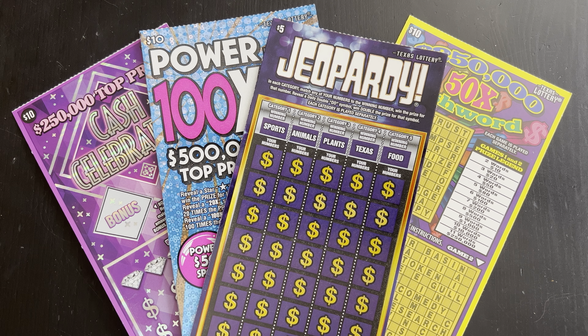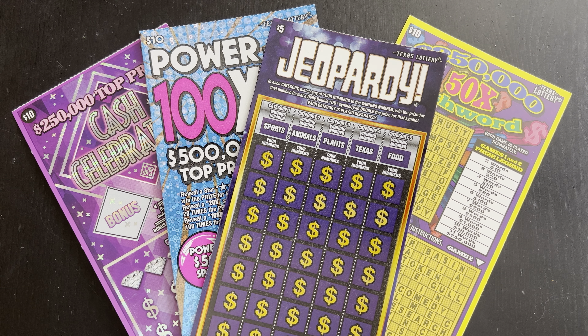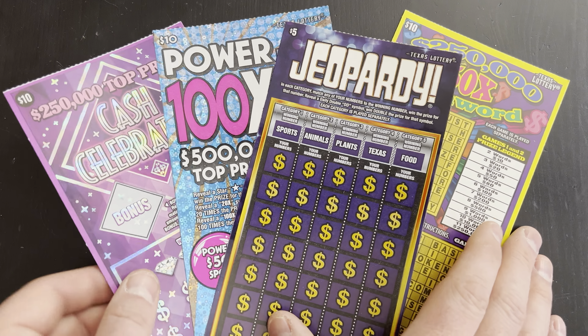Hello YouTube, this is the Lotto Scratcher coming at you live and local from Dallas, Texas. In this video I am scratching off $35 worth of Texas Lottery scratch-off tickets, and we're gonna start from left to right. Hopefully we can win some money.